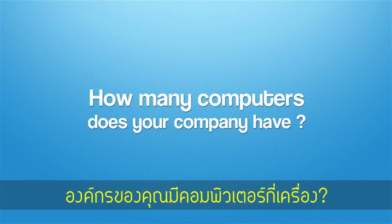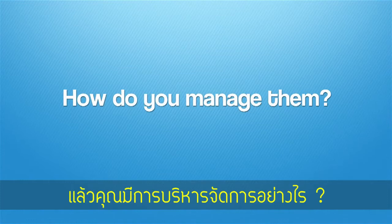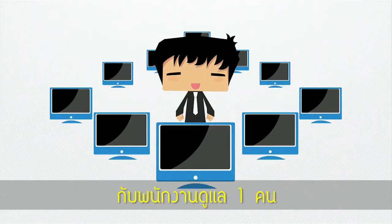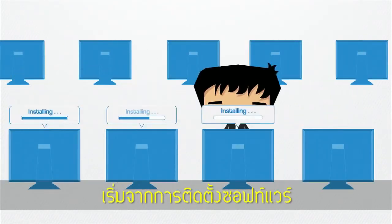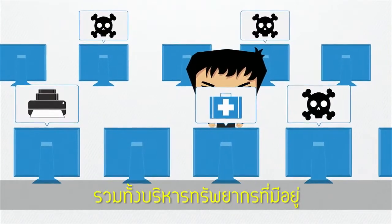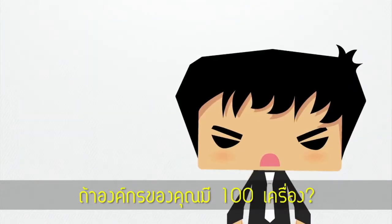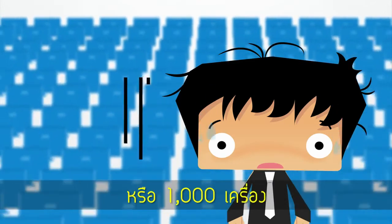How many computers does your company have, and how do you manage them? If your company has 10 computers and one support staff installing software for each computer, setting up the hardware, fixing various problems, and managing all the resources — now what if your company has 100 computers, or maybe a thousand computers?